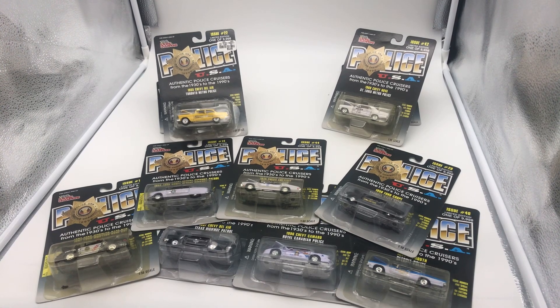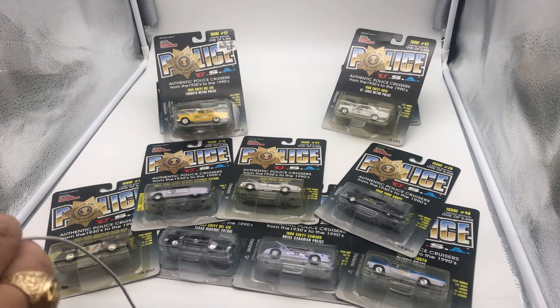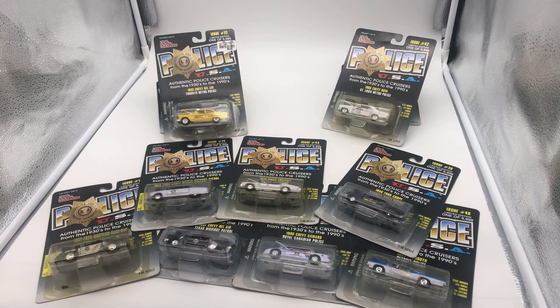Hey guys, this is Collector's Dream. Hope you guys are enjoying your day, your night, or your morning, or whenever you're watching the video. Today, we want to start off by saying Happy New Year to everybody, and may 2021 bring everything that you guys wanted in life into existence, and let all the negativity stay behind in 2020 where it belongs.